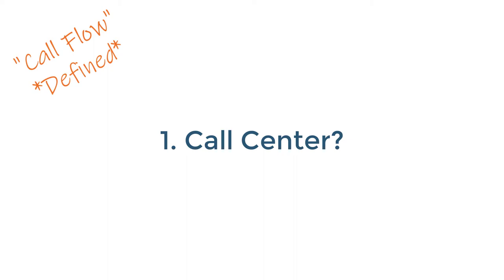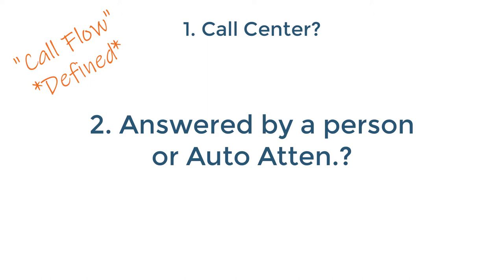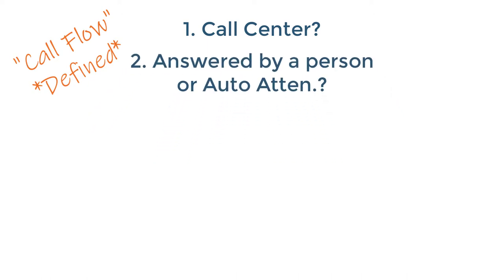When a call comes into your organization, do you have a call center answering certain types of calls like customer service, tech support, or sales? Is it an 800 number people are calling? When calls come in, is a live person answering, or does everything go to an auto attendant? From the auto attendant, are there call groups, ring groups, or hunt groups set up? Is there an ACD — automatic call distribution — where calls ring multiple people simultaneously, or do callers sit in a queue while calls are assigned to agents?